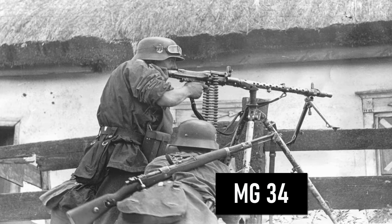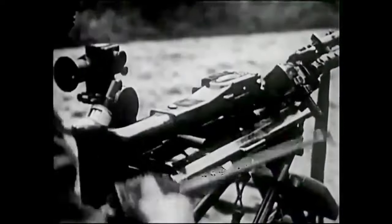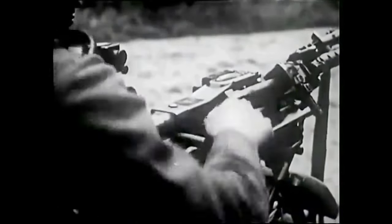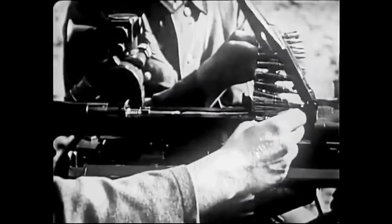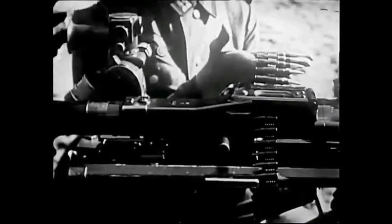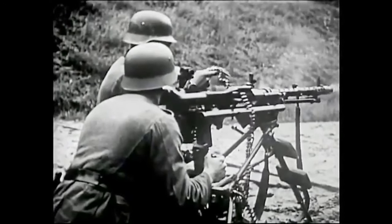Number 8 is the MG34. It is a recoil-operated, air-cooled weapon first tested in 1929 and adopted in 1936. It was the most advanced machine gun in the world at the time of its deployment. The MG34 is generally considered the world's first general purpose machine gun. Its combination of exceptional mobility and high rate of fire — up to 900 rounds per minute — was unmatched.